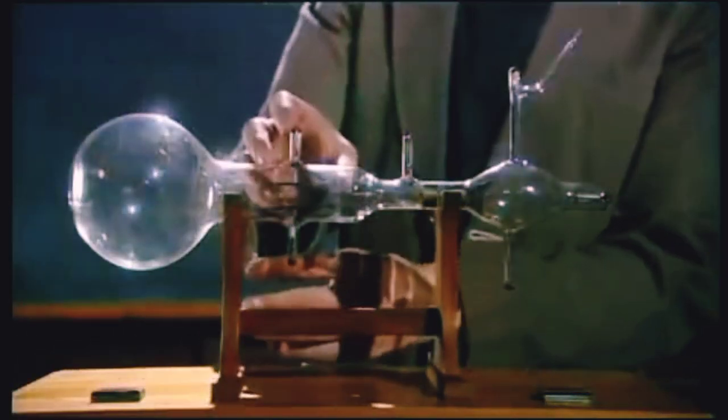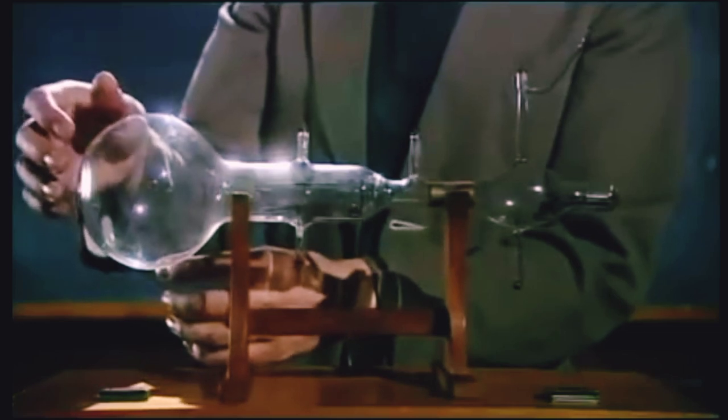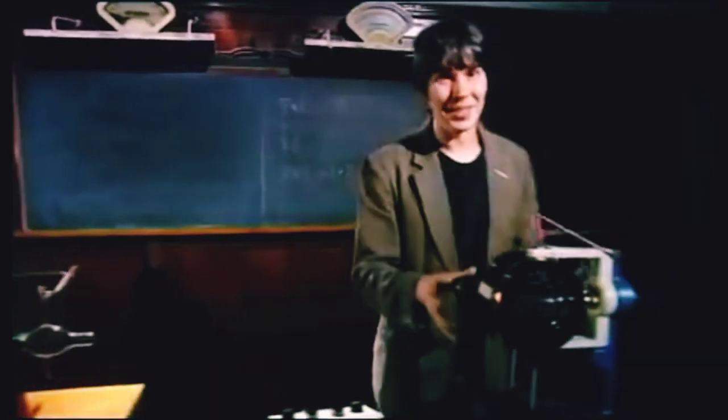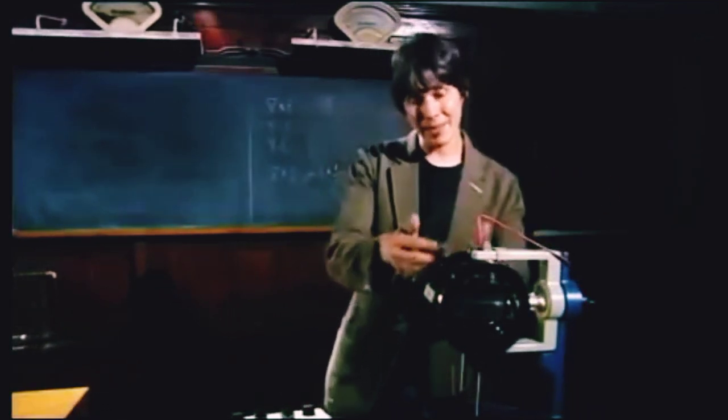They pass through these two plates, across which you can apply a voltage, and they hit the end of the bulb here on a screen which glows so you can see the beam. Now this is a modern version of Thompson's apparatus — again we've got the particle accelerator and there's a screen in there so you can see the beam glow.